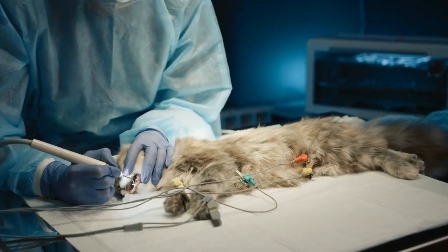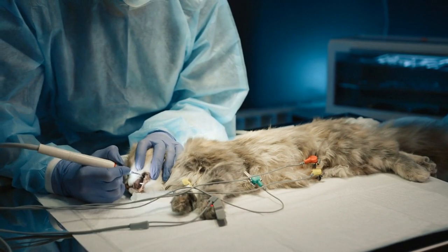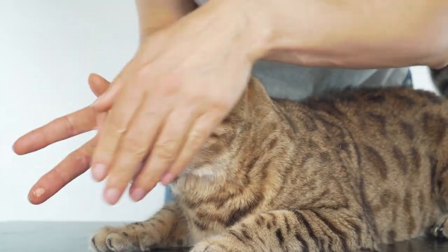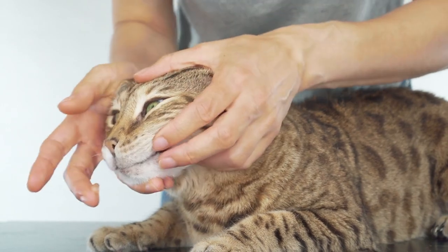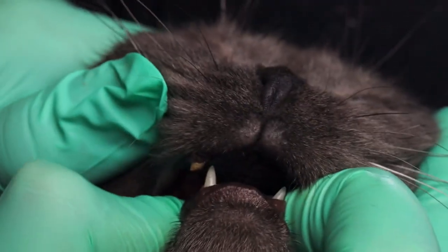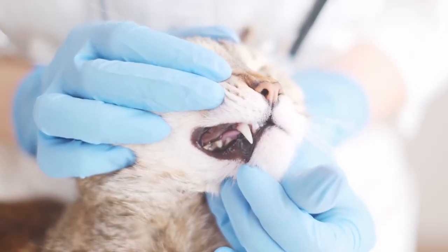Tooth resorption is a painful condition where the tooth structure begins to break down, often starting at the gum line. It is incredibly common in adult cats and can lead to significant pain and tooth loss. Gingivitis, inflammation of the gums often caused by plaque buildup, can become chronic and lead to more severe periodontal disease.